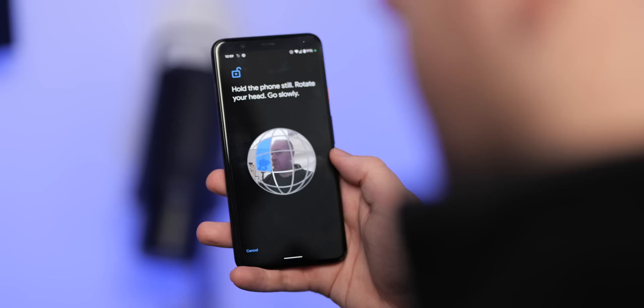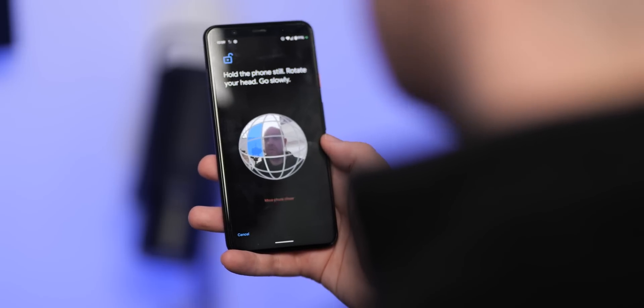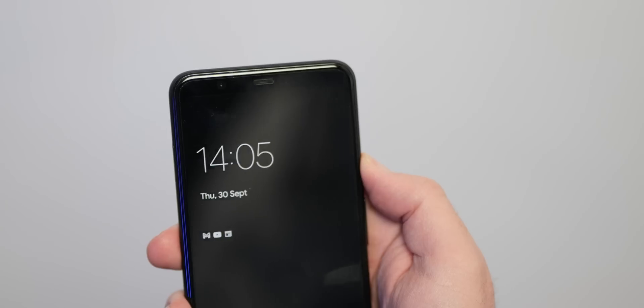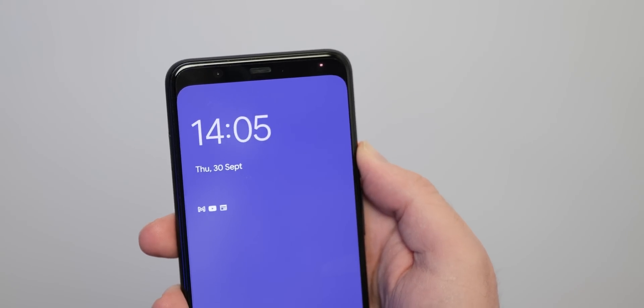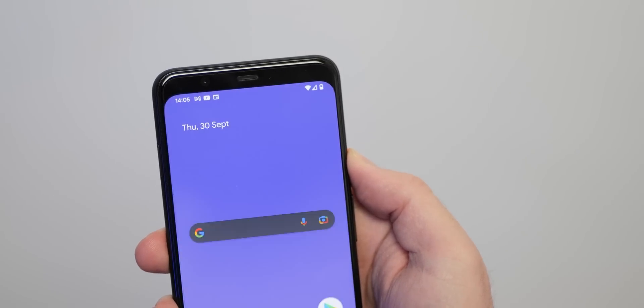As it stands, only the Pixel 4 and 4 XL are actually able to access hands-free secure unlocking. Sure, software-based face unlock isn't quite as secure as hardware-based scanners, however it would be great to at least have the option in Android 13 for those who maybe don't want to use the fingerprint scanner.